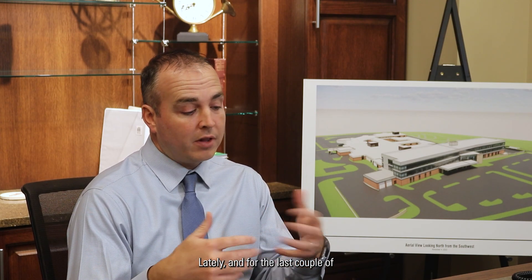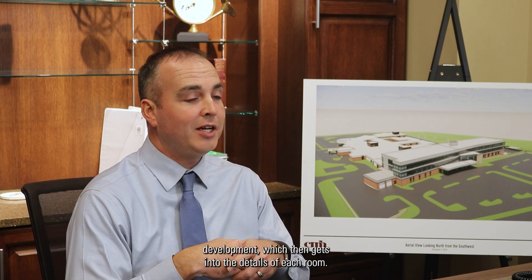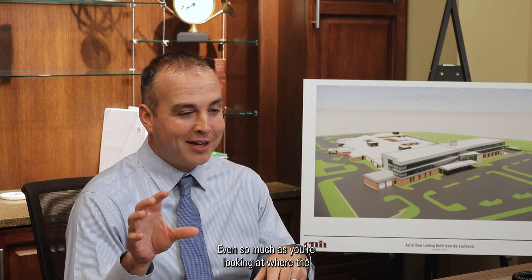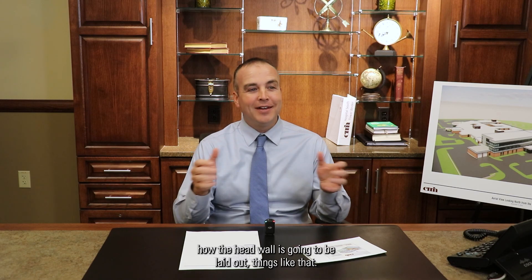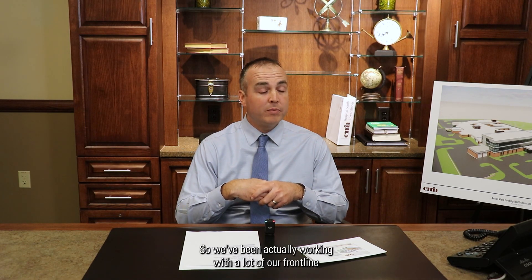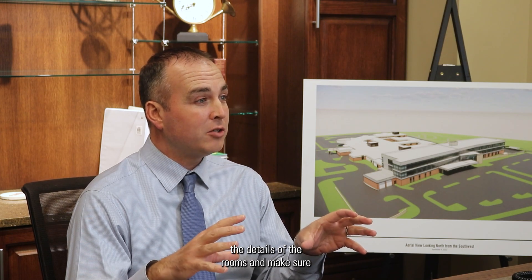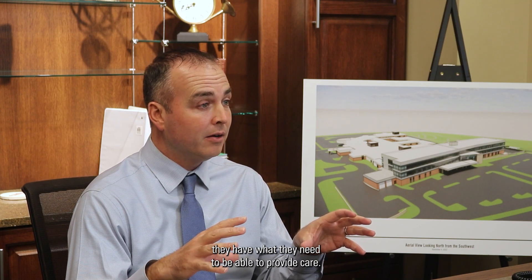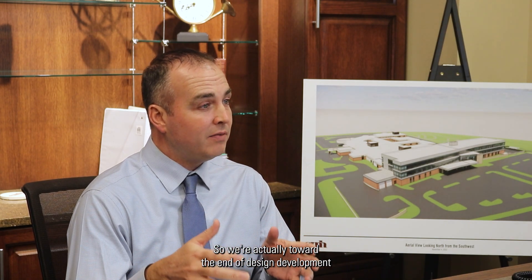For the last couple of months we've been in design development, which gets into the details of each room — even things like where the sharps containers are going to be and how the headwall is going to be laid out. We've been working with a lot of our frontline staff, leaders, and physicians to look at the details of the rooms and make sure they have what they need to provide care. We're toward the end of design development.